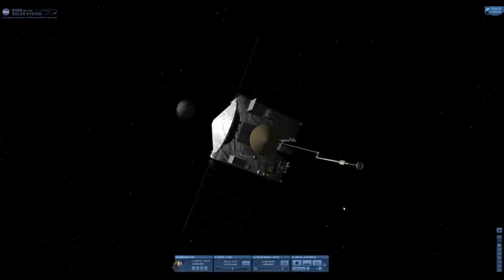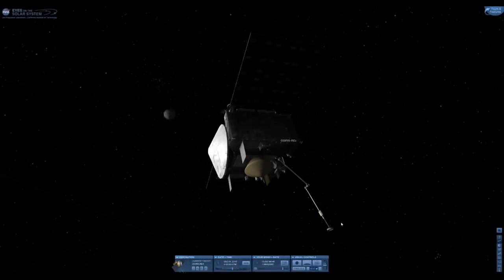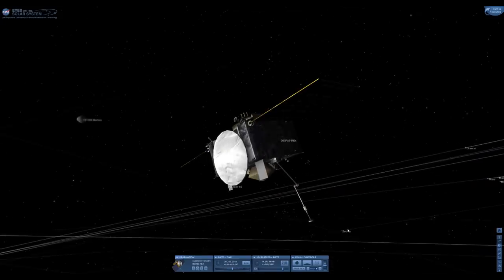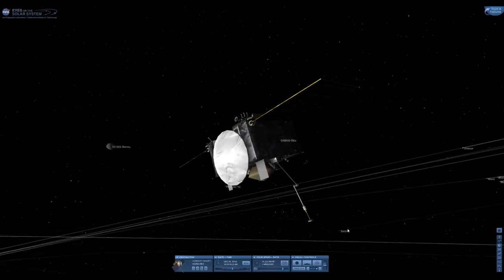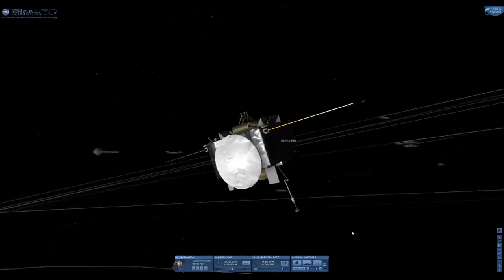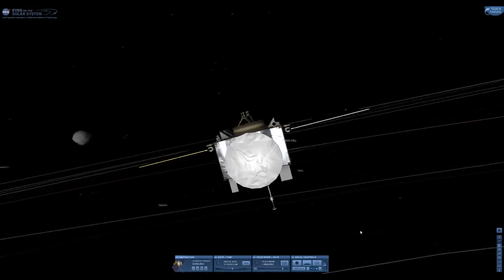Hello, it's Scott Manley here, and the last few days have brought a bunch of major events in space science. First of all, let's talk about OSIRIS-REx, which has officially finished its first pass survey of Bennu and gone into orbit around the absolutely tiny asteroid.